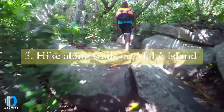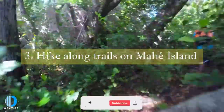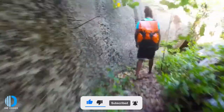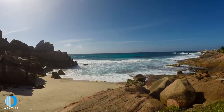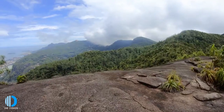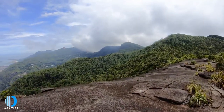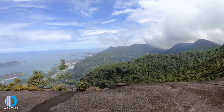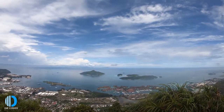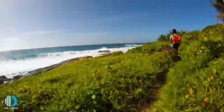Number three: hike along trails on Mahé Island. As the largest island of Seychelles, Mahé Island holds some truly beautiful nature trails, which take you through idyllic scenes of vibrant wildlife and to stunning views across the island. Perhaps the easiest of the island's trails is the Copolia Trail, found in the Morne Seychellois National Park, which takes you 500 meters above sea level. Expect a two-hour hike with some steep sections.